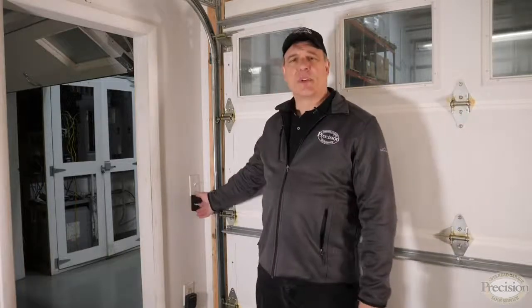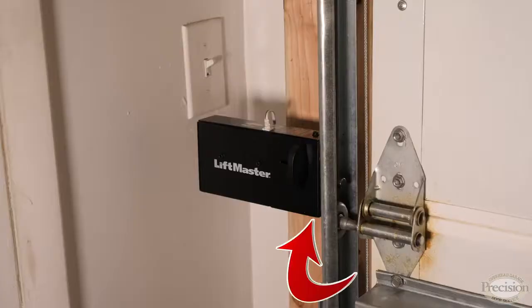Around 2012, LiftMaster developed the MyQ system. What's unique about it is it works on three frequencies to eliminate most signal interference, and every time you press the button it changes the code so it can't be scanned and used by criminals to break into your home.